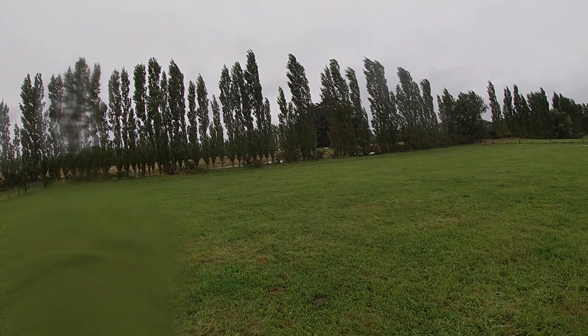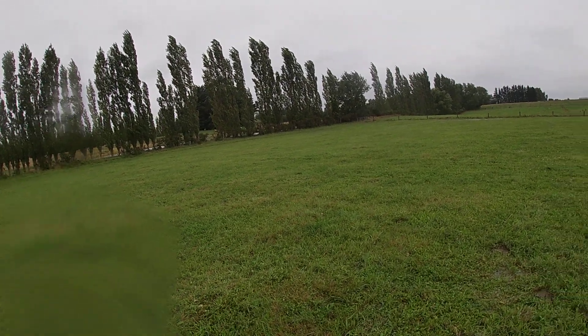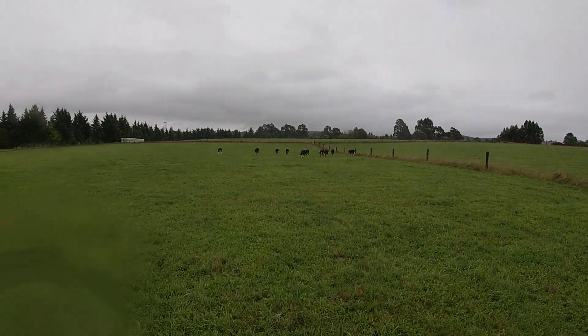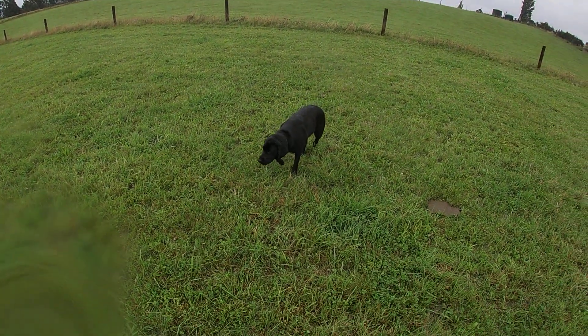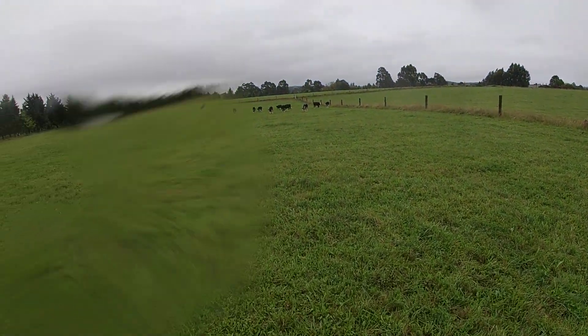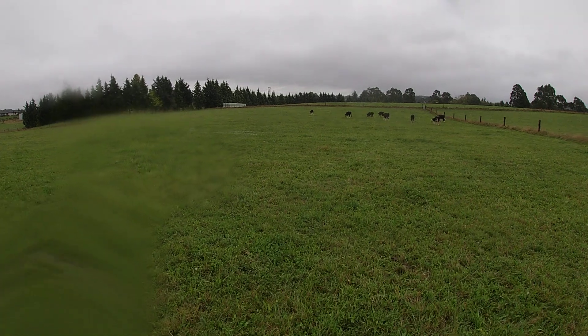The poplars are still looking green, but in some places I've heard that the leaves are already dropping off. It's just the change of the season. Anyway, we'll give you more updates soon. Thank you.